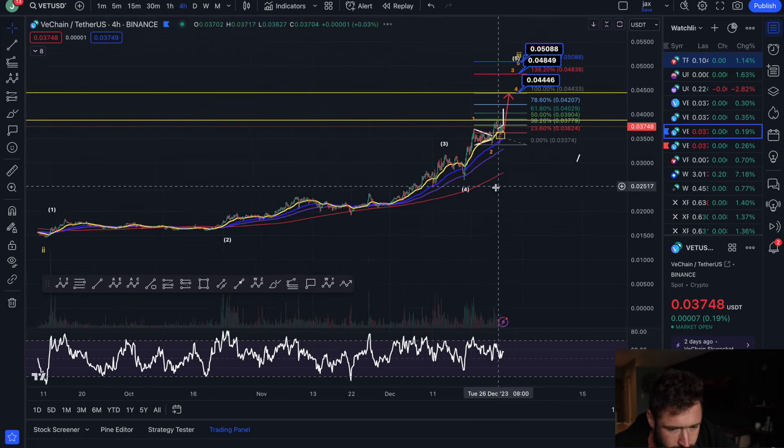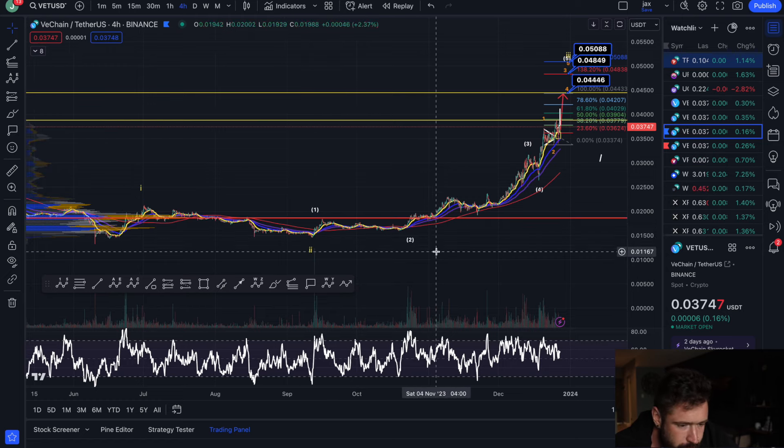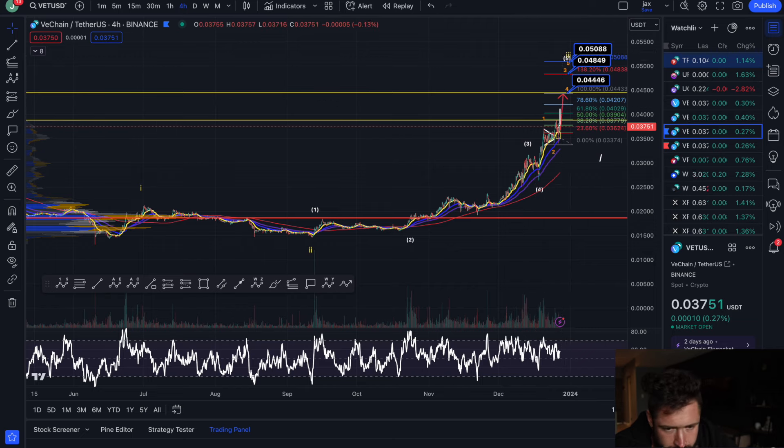Off the low here of 0.0144, you have a Wave 1 to the upside, Wave 2 pullback, Wave 3, Wave 4, and right now you're going to push up in Wave 5. That's what I think is the likely scenario.